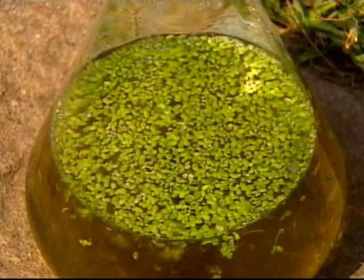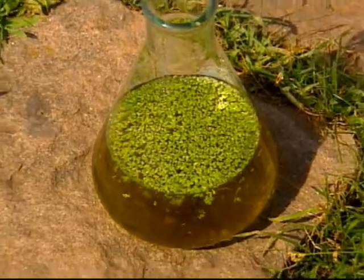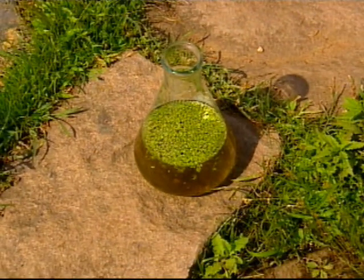The duckweed genome is known to be on the small side, lacking much of the repetitive code found in the DNA of plants like corn. So when we sequence this genome, we'll be only looking at the genes, the parts of the genome, the parts of the code that actually make the proteins which make the organism.